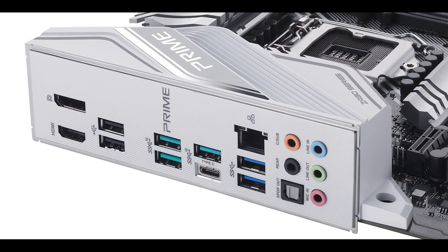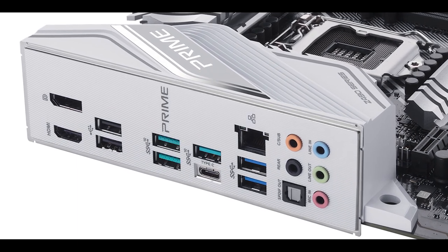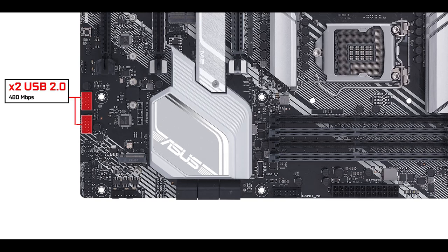I would have loved a couple more 5 gigabit USB plugs, since the Z490 chipset can handle much more than presented here. A CMOS clear or flashback button would have been really nice for troubleshooting, but other than that Asus did take the right principles.